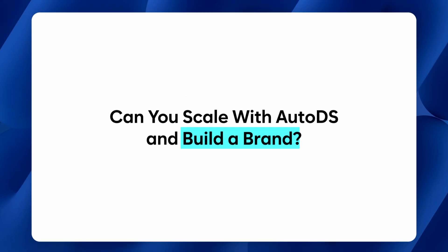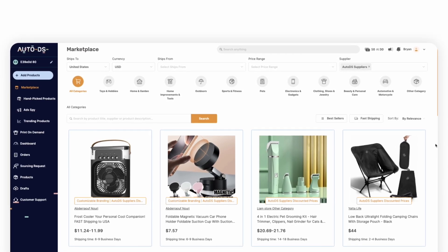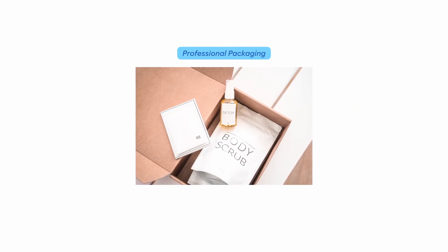If you're looking to build a real brand, AutoDS has options there too. When using the private supplier selection, you can add custom thank-you notes, logos, and branded invoices, meaning your customer receives a professional-looking package that feels like it came from your store and your brand. So once you're ready to scale beyond one-off dropshipping sales to an actual brand, they can house all of that scalability for you.